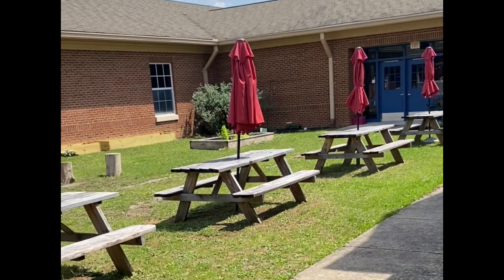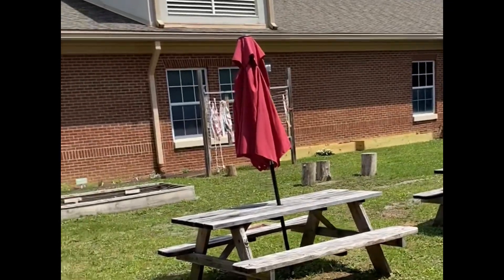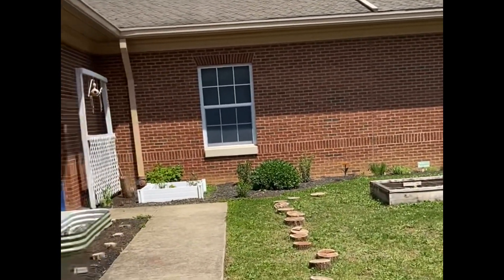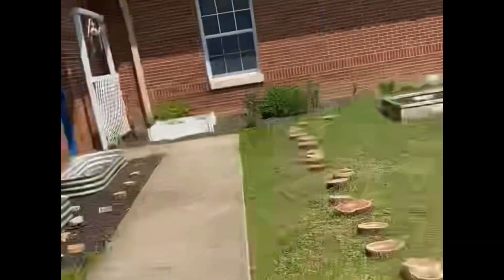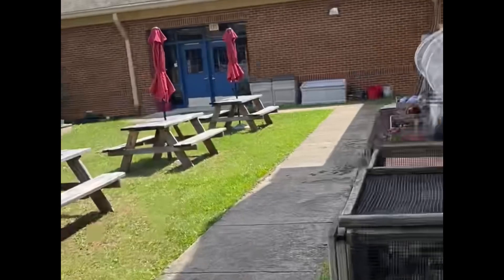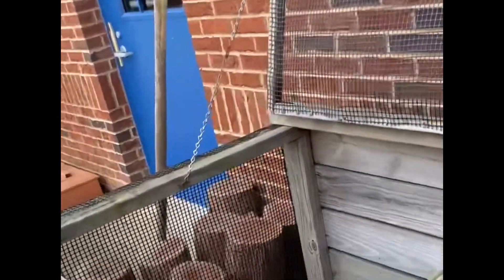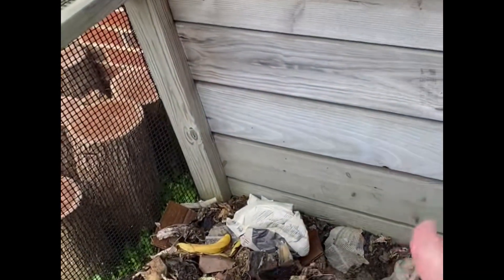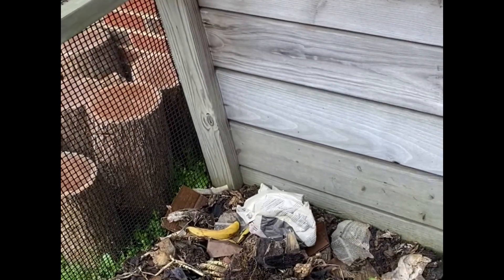Hey Conway Cougars, this is Mrs. Rodriguez coming to you from our courtyard garden. In the garden, we grow lots of fruits, vegetables, and other native plants that attract pollinators. Something we also do in the garden is we compost. Composting is when we take scraps from the garden that we don't need anymore, and instead of throwing them away, we put them in the compost bin and recycle them to make new soil that we can use in our garden again.